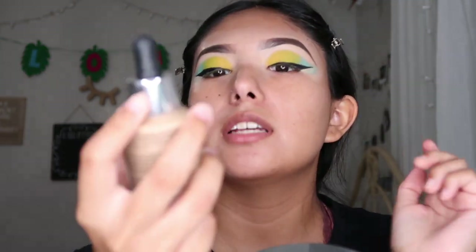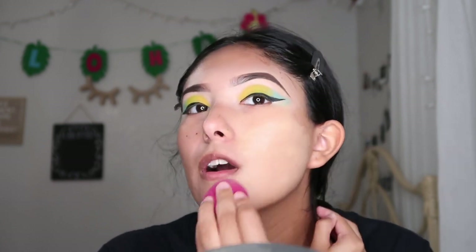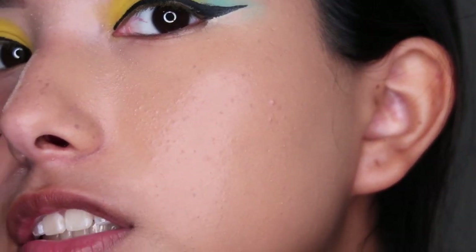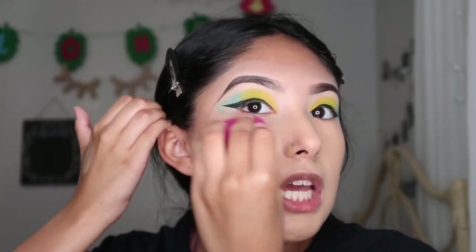For foundation I'm going to try the Catrice HD liquid coverage — lasts up to 24 hours, mattifying, waterproof, sweat-proof, second-skin finish. This is really good for summer. I'm going to put this all over my face. It's 5.99 at Ulta regularly 10.99 but I got it on sale. I'm going to blend it down my neck. I'm using shade 37 golden beige.